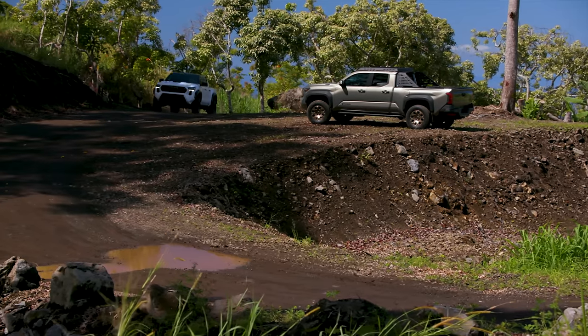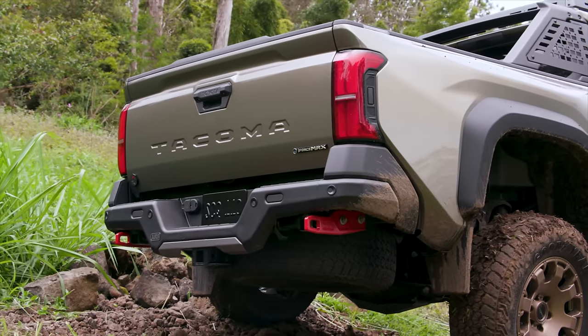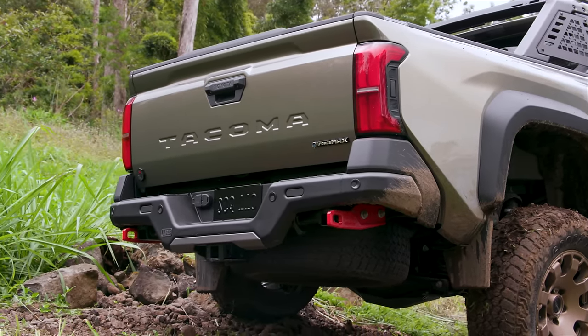The rear bumper on the TRD Pro and Trailhunter is going to be a standard ARB steel bumper with factory recovery points and all the sensors built into it. In my opinion that's where most people hit the most. I've got a steel bumper on the FJ — the real reason I have it is for a winch and because I don't want to take an elk to the front of a plastic bumper. Toyota didn't do steel front bumpers largely because it would hurt crash test certifications, and Toyota is big on having safe, high-scoring vehicles from the factory.